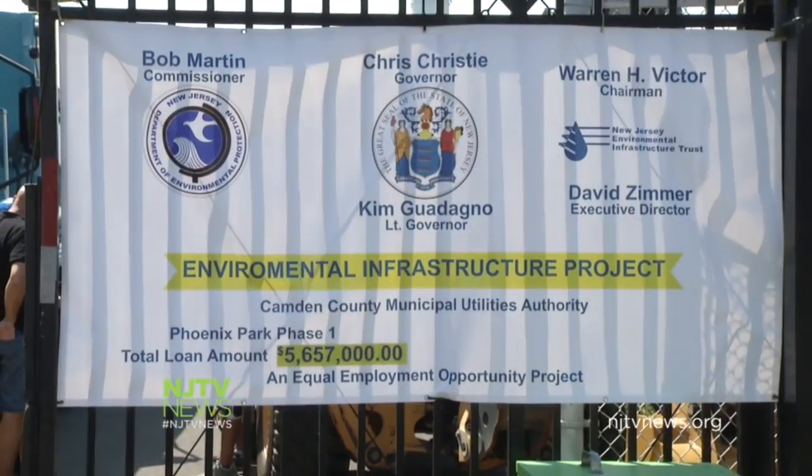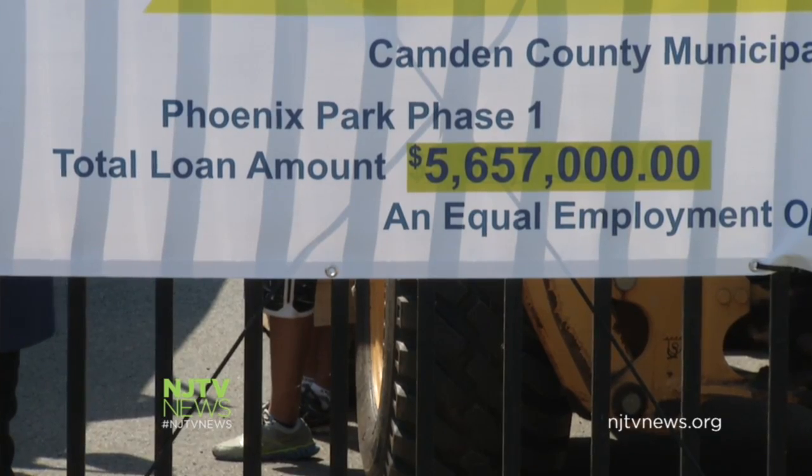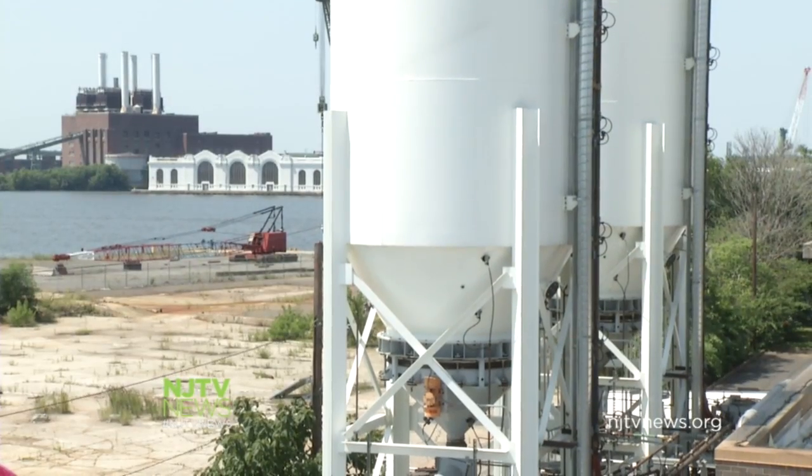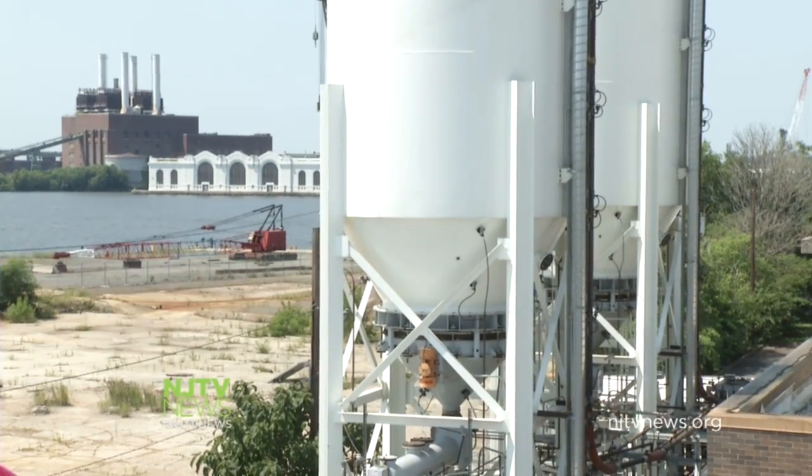We are the state financing authority — essentially the bank, if you will — that partners with the DEP for environmental infrastructure projects. Phoenix Park draws on grants and one-percent loans from a broad coalition of local, state, and federal agencies, and will improve infrastructure to channel 100 million gallons of rainwater to proper drainage. The creation of this park is symbolically a phoenix rising out of the ashes of Camden, but it also crosses another brownfield off the state's very long list.